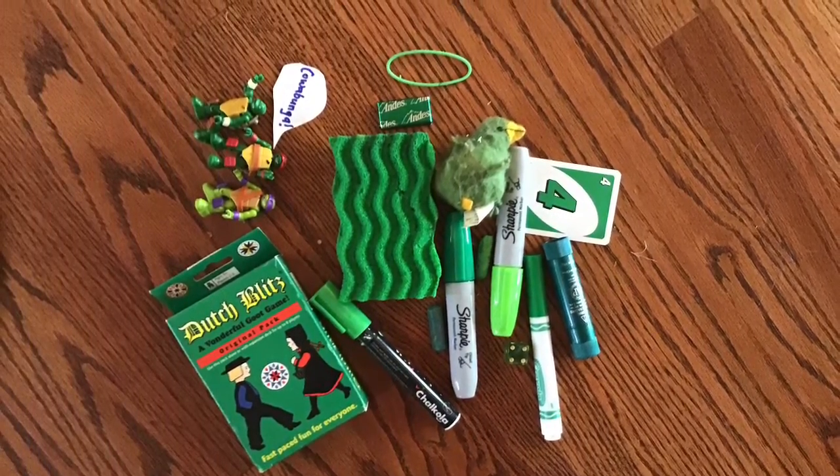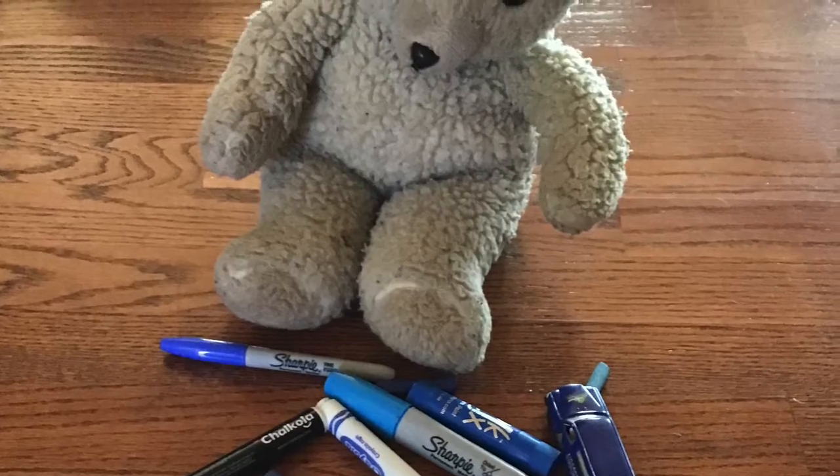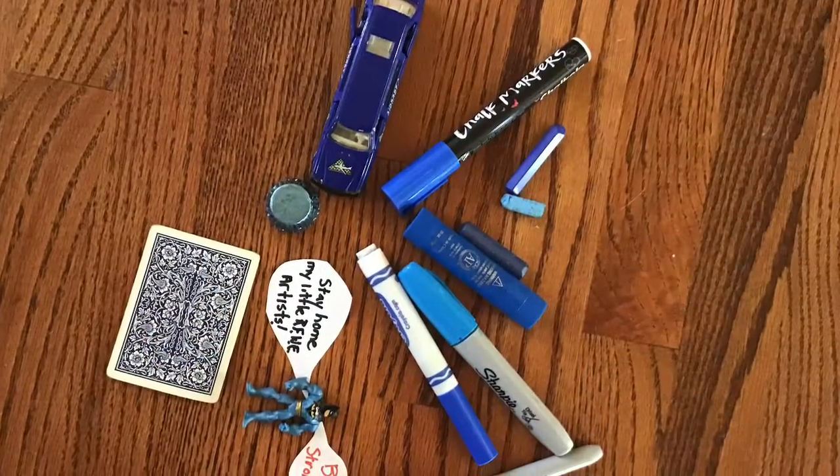Snuggles' favorite color is blue, so he went searching for some blue things. Look at all the blue things he found all around the house. Nice job, Snuggles.